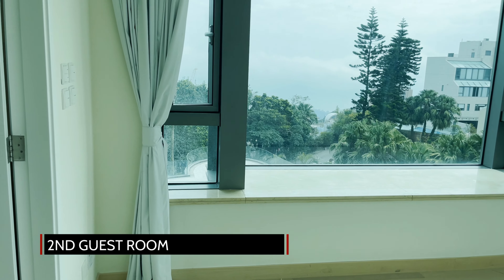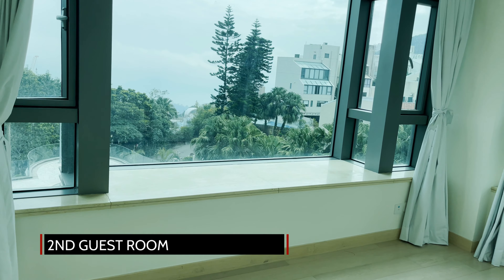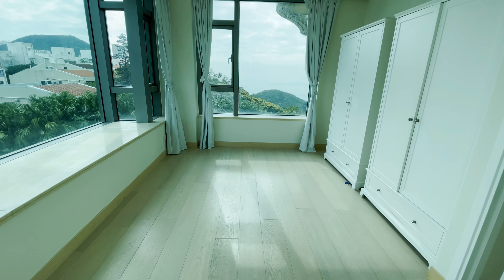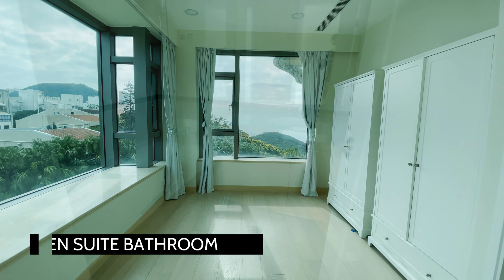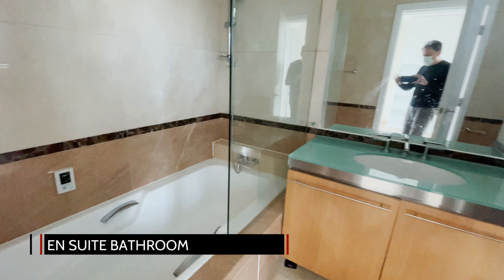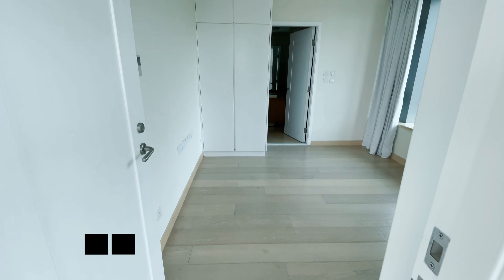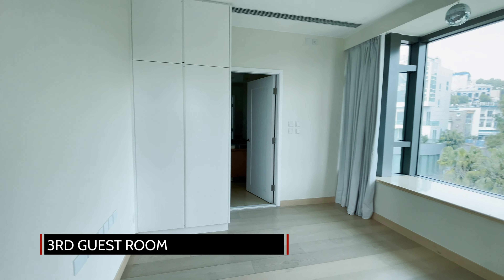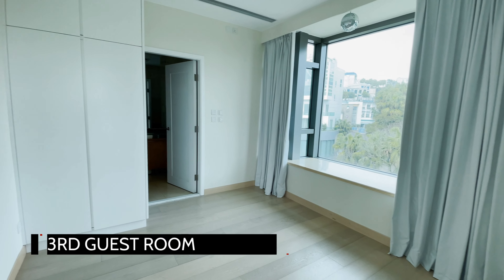The second bedroom also enjoys dual-aspect windows with unobstructed green views overlooking the surrounding homes at a comfortable distance, and enjoys its own bathroom. The third bedroom is located just off the living space and can easily fit a queen-size bed, making it perfect for overseas guests.